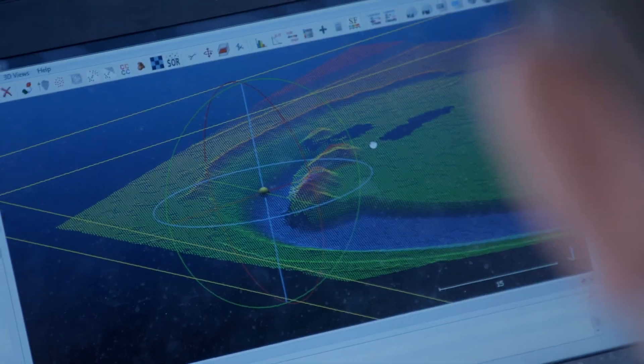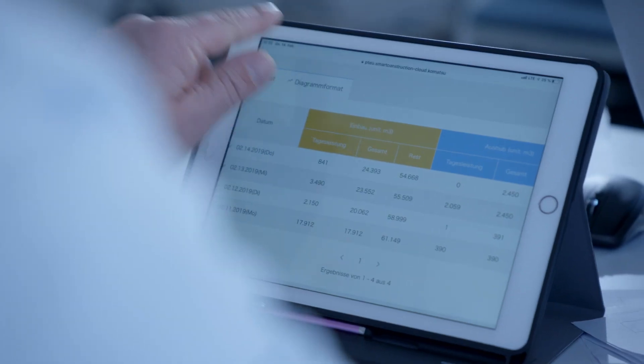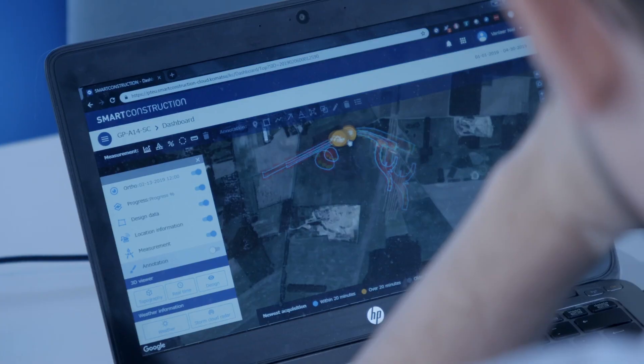Smart construction is essentially the digital transformation of the construction process, the earth moving process. That's by utilising Internet of Things — IoT technology — to gather data, using software to analyse that data to create information, and using that information to optimise and improve the process for the customer.